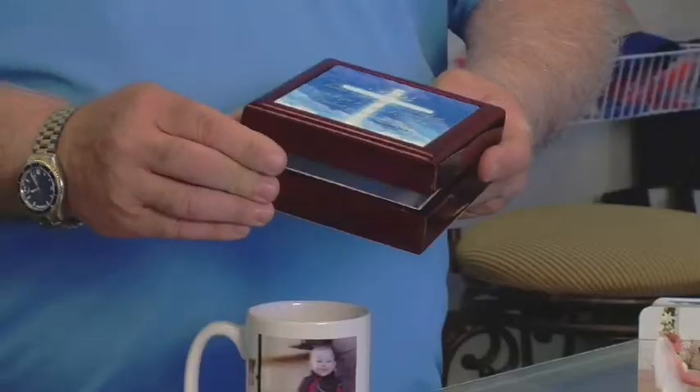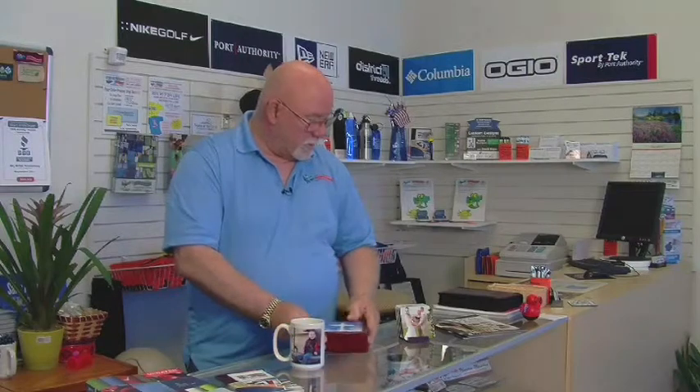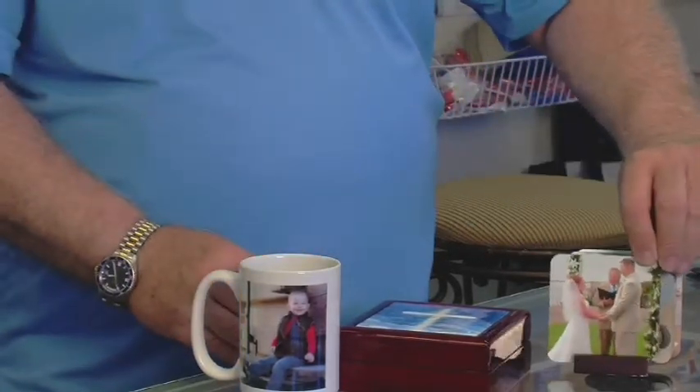This is a shirt cup here where we did a world's greatest dad for a customer. Here's a little keepsake box that we were able to sit down and put on some art and text that the clients like, with a nice little velvet case. And here's a set of four coasters — each coaster we were able to place a separate image on. They've got a cork back. You can see we have photographic quality transfer here.